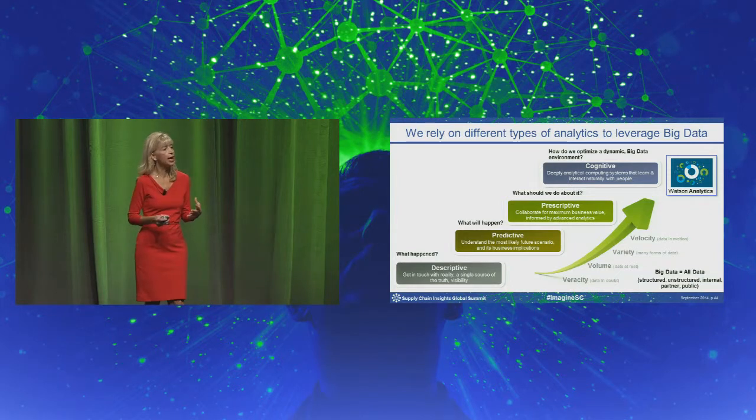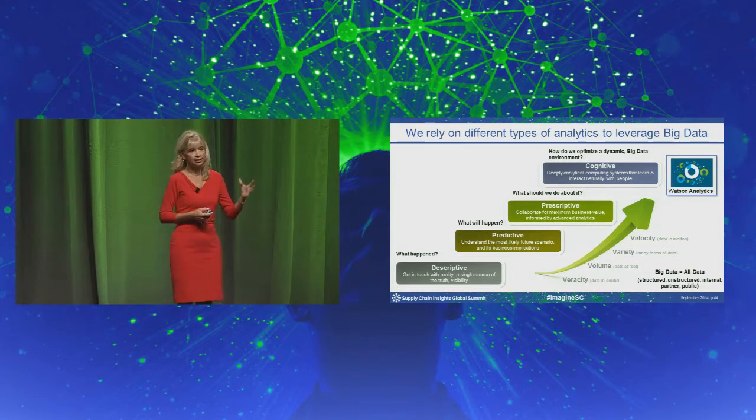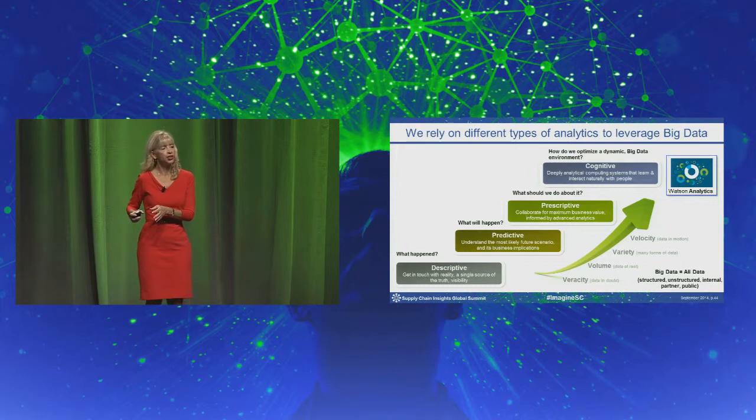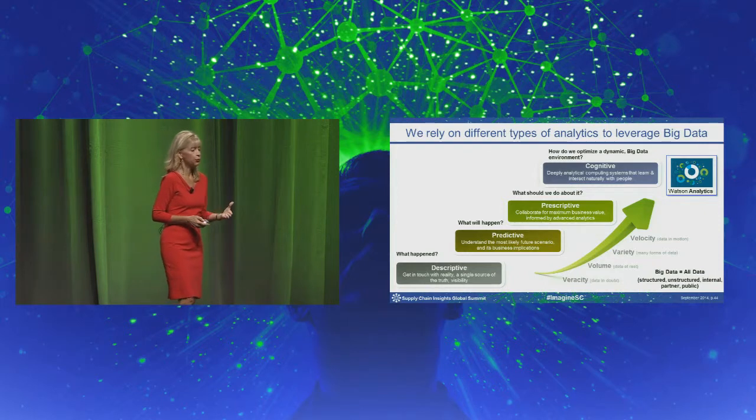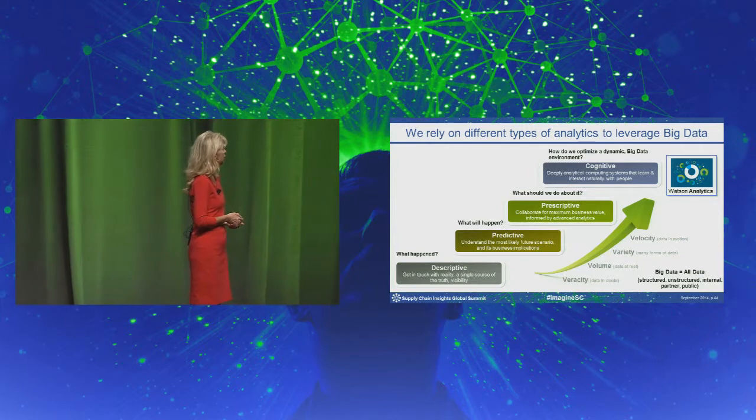We try and embed the analytics projects that we do into the daily operations of the business. The thing we're working on now is cognitive — so not only leveraging structured data, but now unstructured data to develop even further opportunities for bringing value to the corporation.